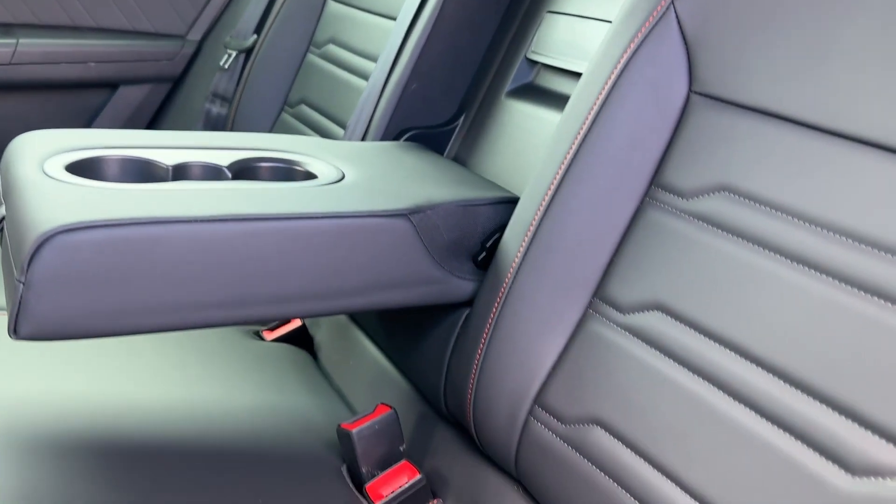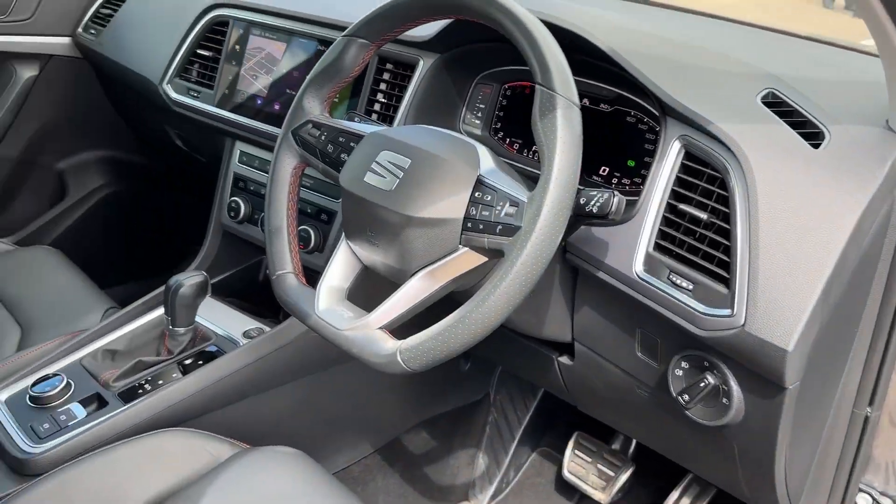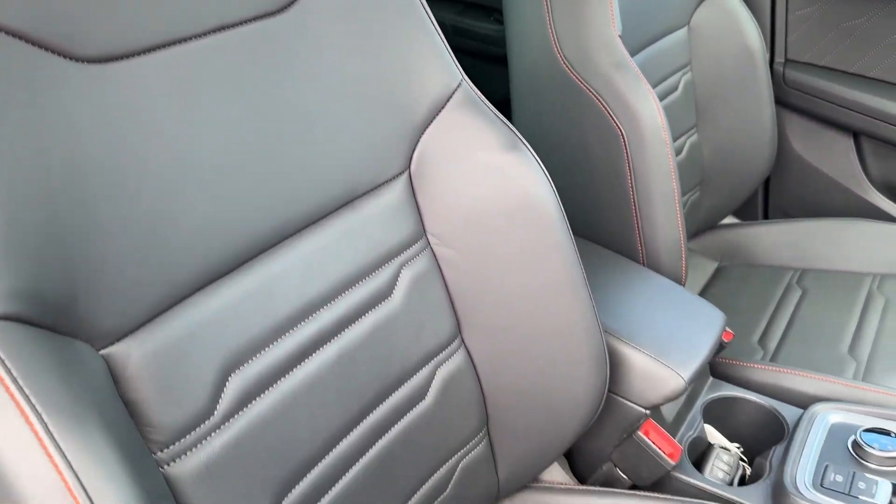Full black leather with red piping and stitching will certainly uplift the FR Sport credentials of this vehicle. A quick glimpse in the front cabin reveals decorative door and dash inserts with ambient lighting, as well as front bucket sports seats for added comfort.